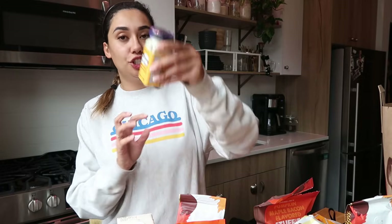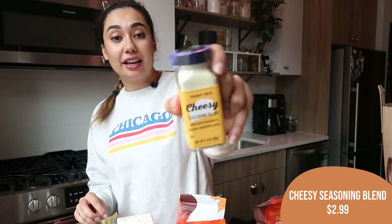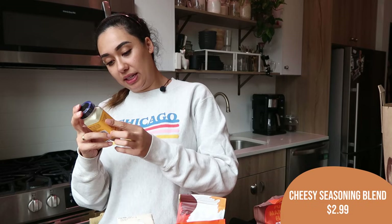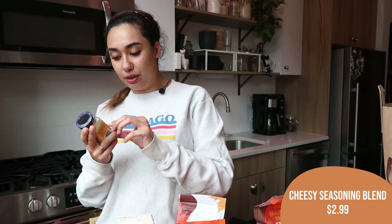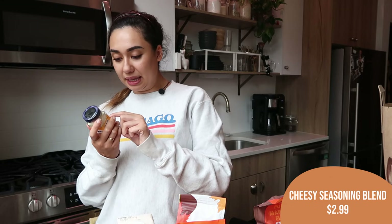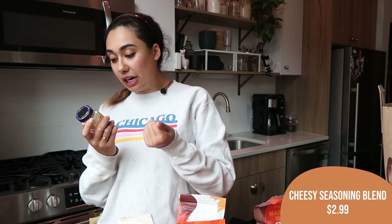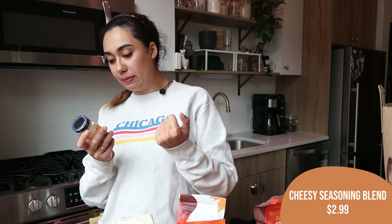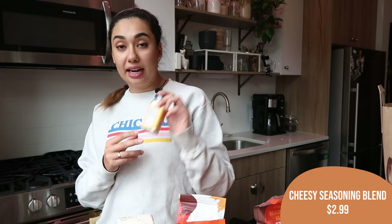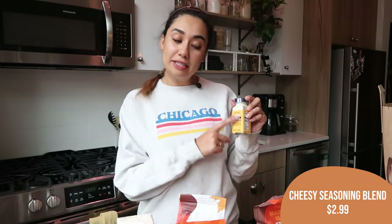Oh my God, I have so much stuff. Next — this is a brand new item and just hit my store today. This is the cheesy seasoning blend, a powder you can sprinkle onto things to add cheesiness to popcorn, vegetables, and pastas — you don't need to pull out the cheese grater. The ingredients are dried cheddar cheese blend, sea salt, garlic salt, onion powder, dried rosemary, and dried oregano. It sounds really good — I think it'd be delicious on popcorn. I'm a little apprehensive but I'm excited.